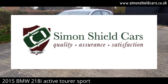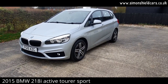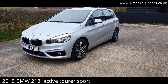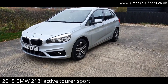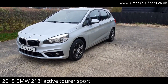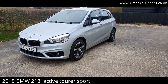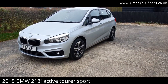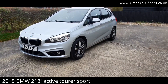Hello, welcome to Simon Shield Cars. Today we're going to show you a car we took in in part exchange. This is a 2015 on a 15 plate — the BMW 218i Active Tourer, sport model. It's the 1.5 litre with the twin power turbo. As the Active Tourer it's a 5-door small MPV. It's a two owner car from new, done 33,800 miles — lovely low mileage — and finished in Glacier Silver Metallic. Let's have a little look around.